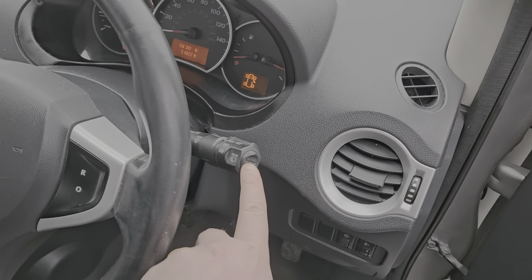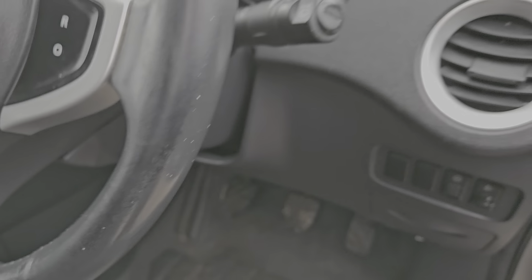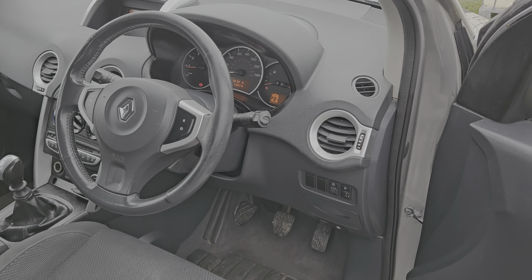Just going to show you the mileage. It's on 134,381, which may sound like a lot, but for one of these engines it's not bad at all. They are known to go for many, many hundreds of thousands of miles.